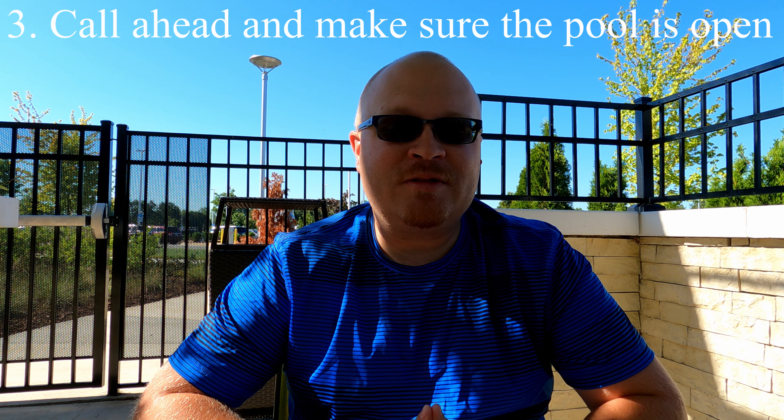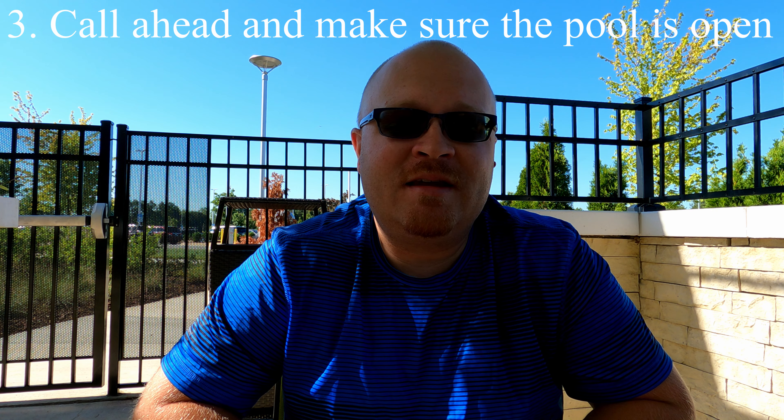Tip number three: if you've got little ones that are excited about the pool, make sure you call ahead and confirm it's open. We had to move our booking once because the pool wasn't open, and it was still closed when we arrived. Luckily it didn't bother us too much since we had water park reservations that day, so we got the entire water park instead.